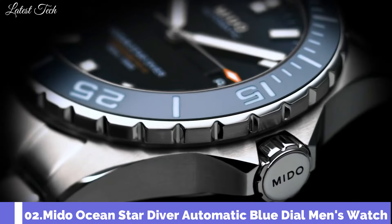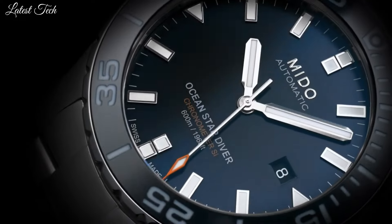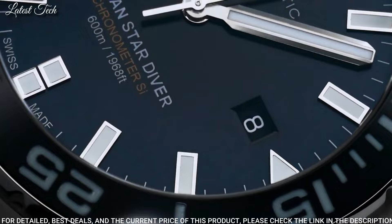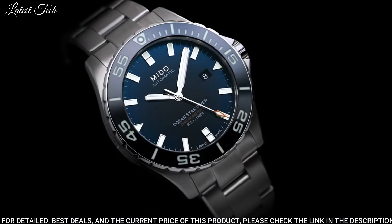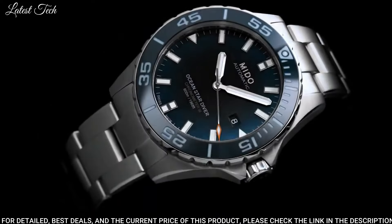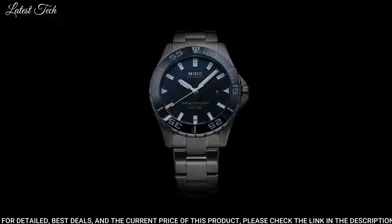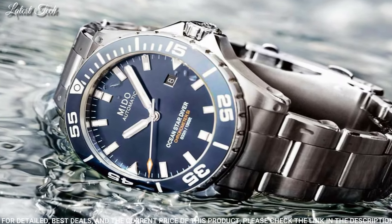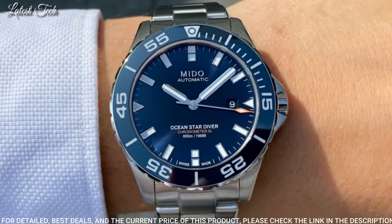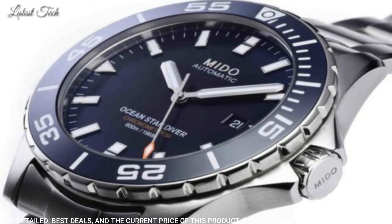Number 2: Mido Ocean Star Diver Automatic Blue Dial Men's Watch. Stainless Steel Case with a Stainless Steel Bracelet. Unidirectional Rotating Coin Edge Stainless Steel Bezel with a Blue Count-Up Elapsed Time Ring. Blue Dial with Luminous Gray Hands and Index Hour Markers. Dial Type: Analog. Automatic Movement. Scratch-Resistant Sapphire Crystal. Screw-Down Crown.